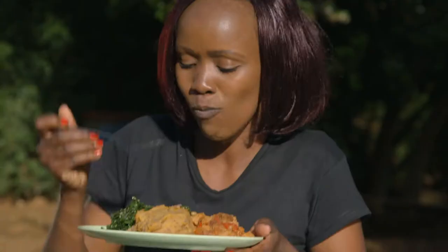Learning, giving advice, transforming kitchens, and most importantly, enjoying food.